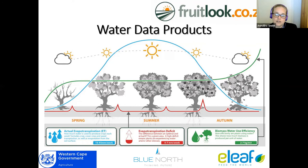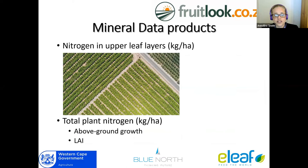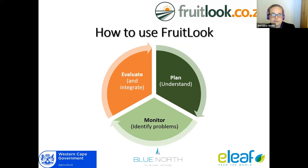Our mineral data products include nitrogen in the upper leaf layer, measured in kilograms per hectare — essentially what the satellite sees. We also have total plant or percent nitrogen, where we measure that present nitrogen in the upper leaf layer or above-ground growth, and we take that upper leaf layer and incorporate the leaf area index to then get that value.